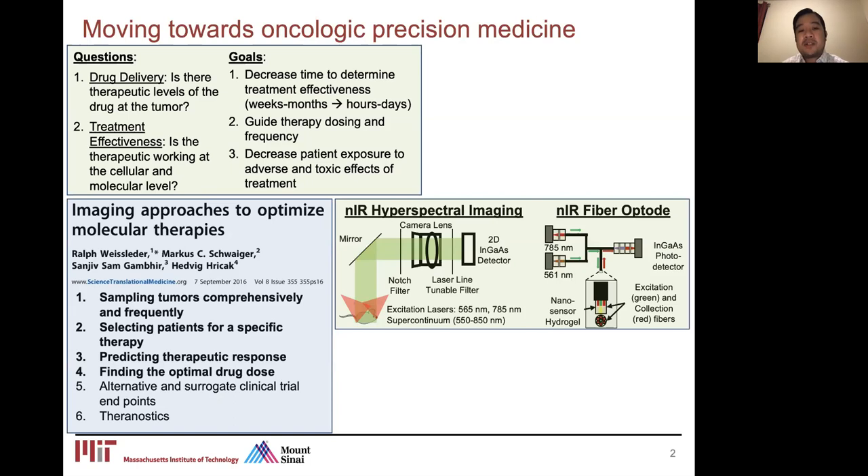Some of our technologies are focused on near-infrared fluorophores, in particular single-wall carbon nanotubes. I'll talk about some of the work developing new form factors and new imaging systems to better enhance the usability of our near-infrared sensors.